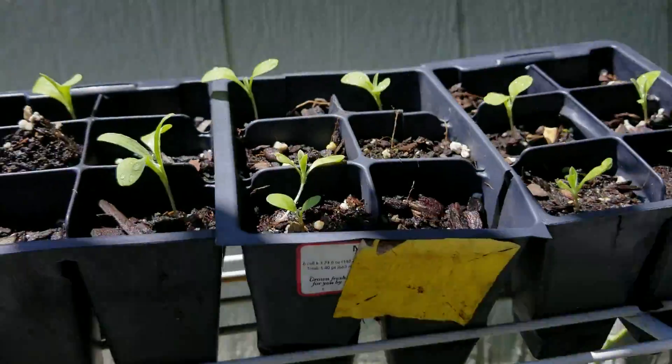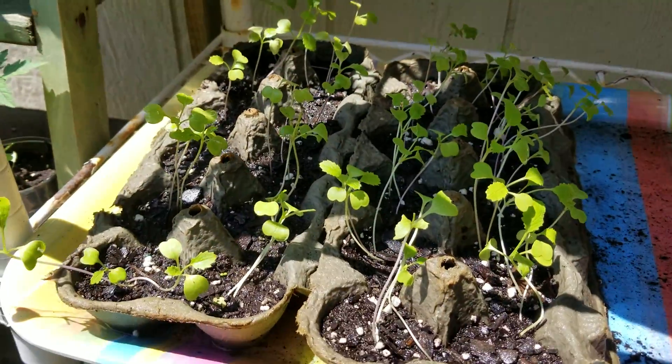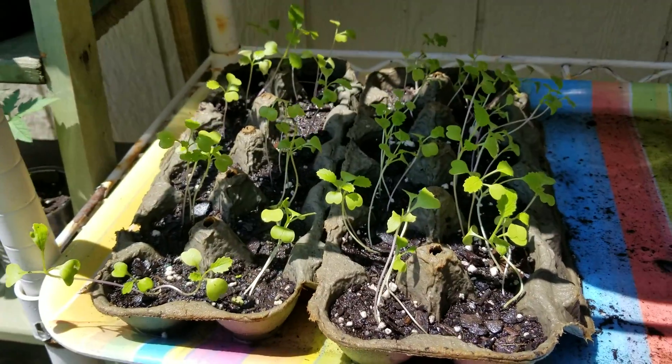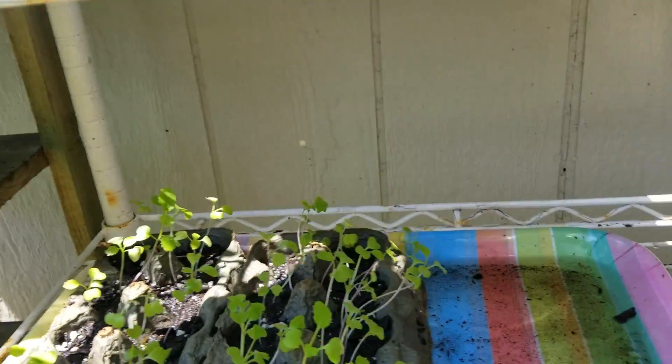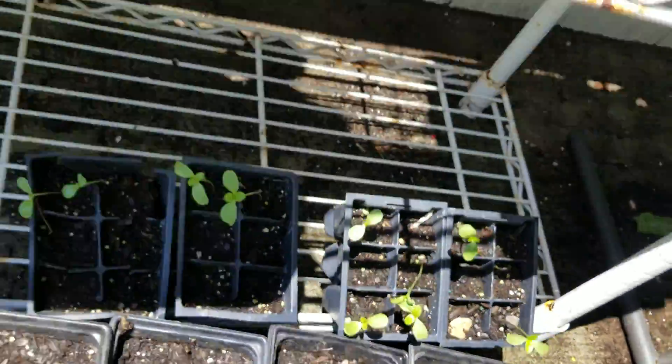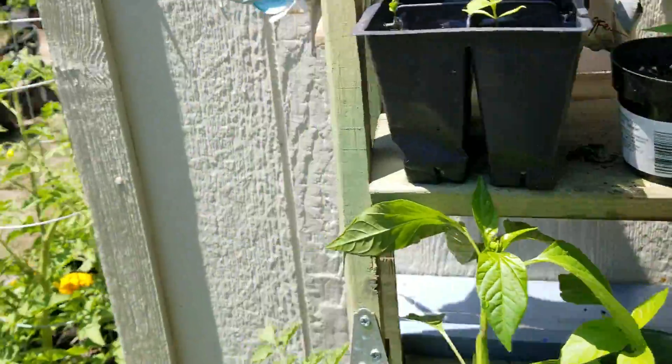I forgot what these are, and this is more broccoli rabe. You can see that if you don't take them out of their little pots and put them in bigger dirt, they get stunted. These are zinnias.